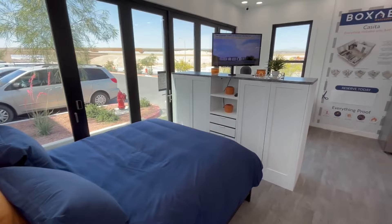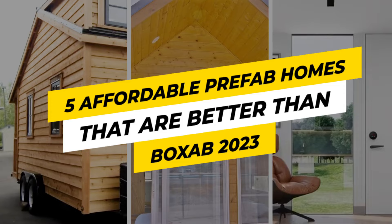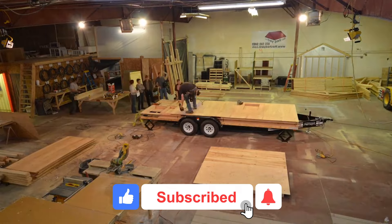Here are five affordable prefab homes that are better than Boxable. Links to the items mentioned are in the description box below. Drop a like, subscribe, and hit that bell icon for notifications. Now let's get into it!